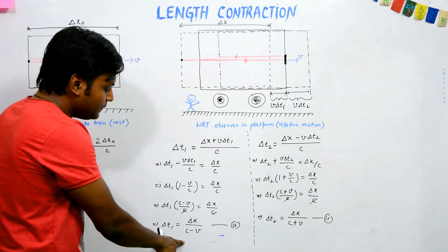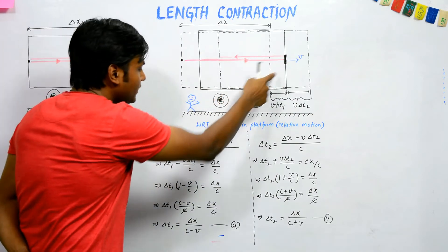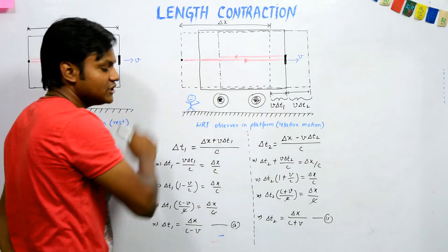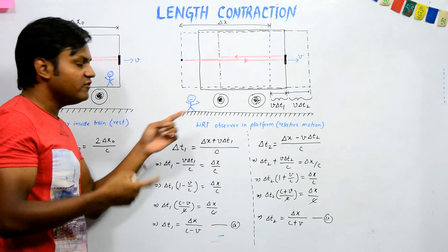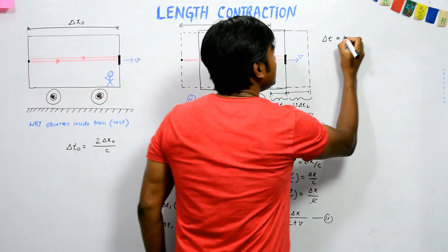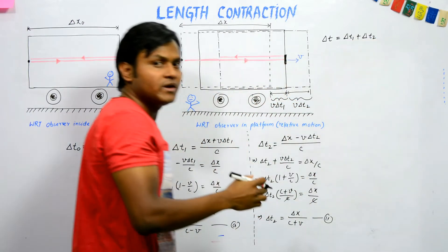The time period del t1 is for light to go from the bulb to the mirror in the forward direction, and del t2 is for light to return in the reverse journey. The total time period measured by the platform observer for the entire round trip is del t = del t1 + del t2.